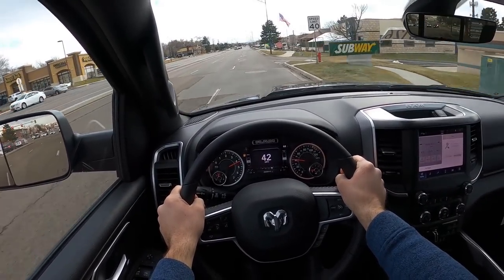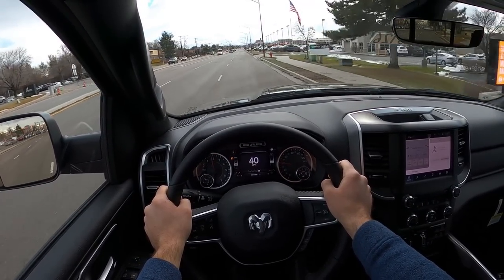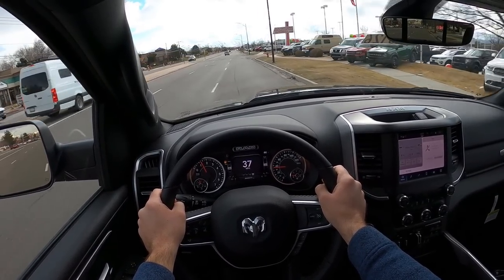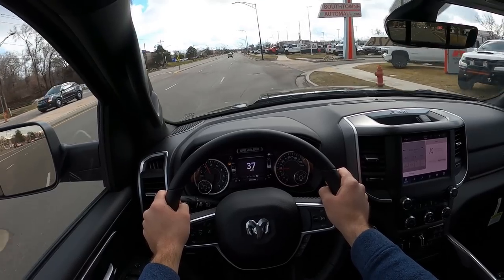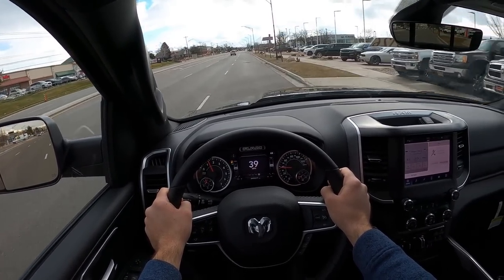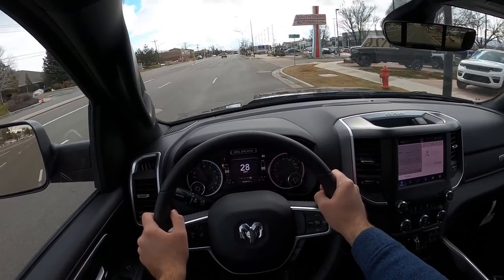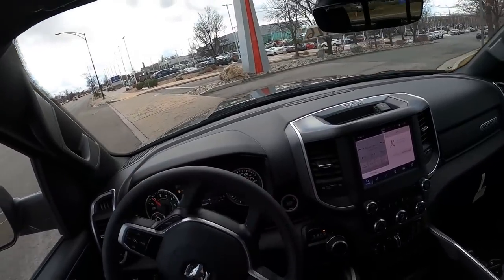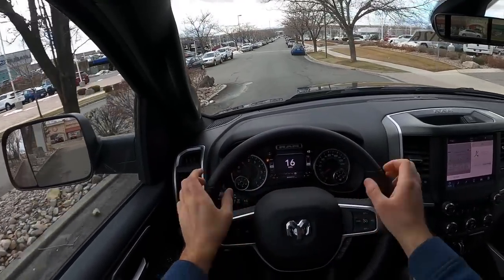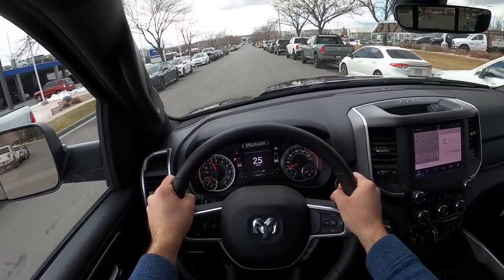As for the 5.7 HEMI V8, it's a solid powertrain. It moves — it's not quite as snappy as the e-torque version, which gets a little more shove off the line, but it still feels very strong. Unless you drive them back to back, you won't really perceive the difference. Exterior-wise, I love the Night Edition package — it looks so cool, just a sporty-looking truck. The new Bighorn interior is great, and the gauge cluster looks fantastic.